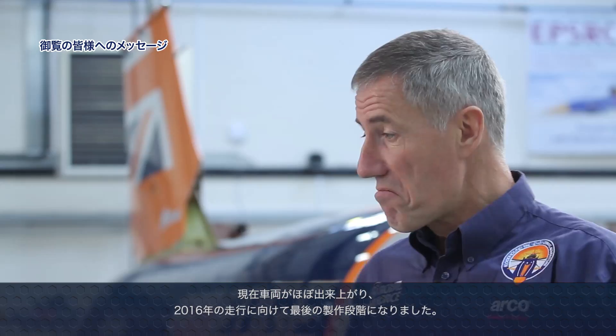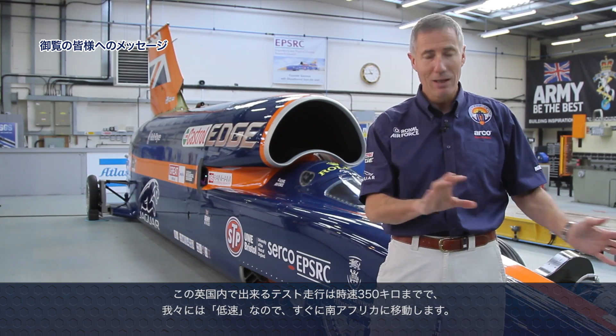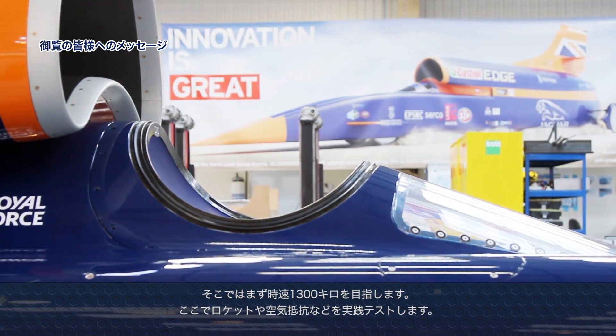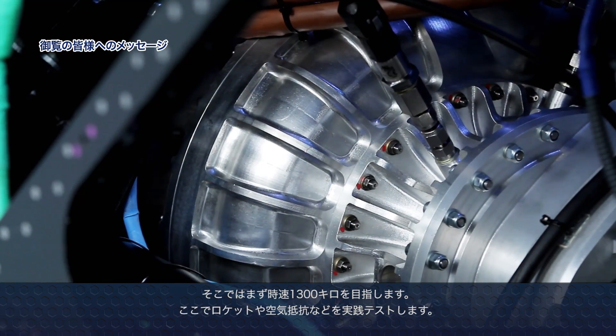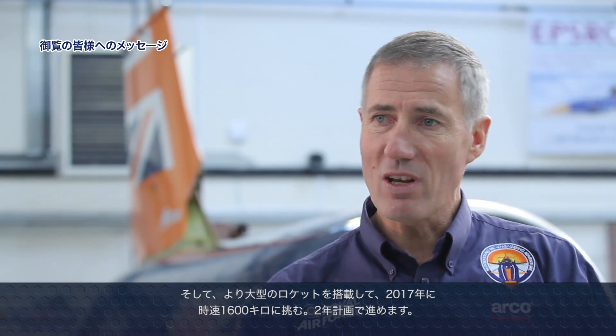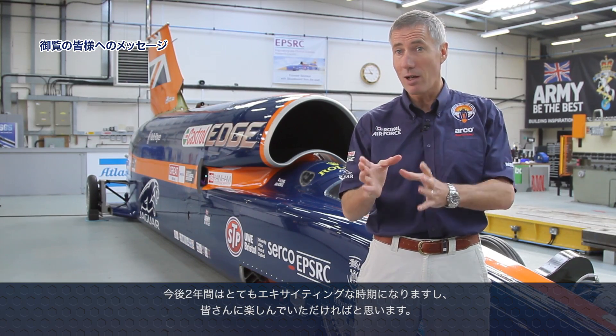Right now we are mostly complete with the car and putting together the last bits of technology and funding. In 2016, we'll run at slow speed — 350 km/h — in the UK, then ship to South Africa and work up to supersonic speeds, ultimately targeting 1,300 km/h. That's a stepping stone to test and develop the car, learn about the technology, measure drag, and see how the rocket system works. We'll then put in a bigger rocket, so in 2017 we'll be targeting 1,600 km/h — a structured two-year programme sharing every step along the way.